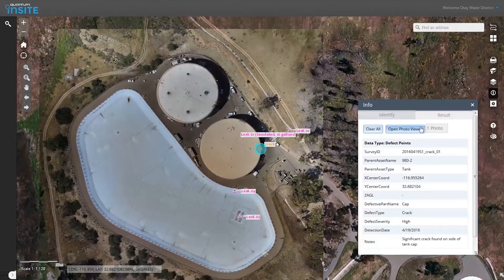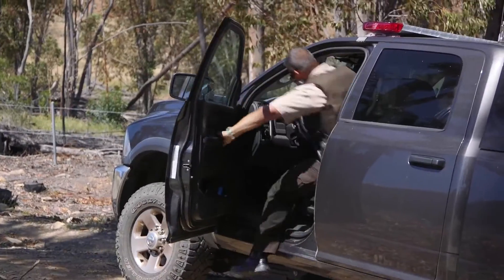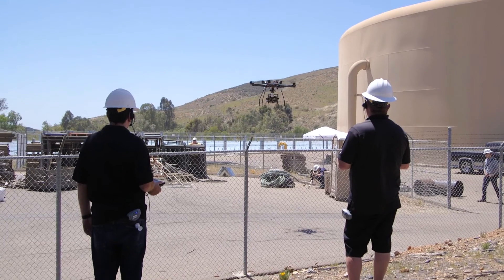5D Robotics has done an extremely professional job. We were able to bring in a whole bunch of stakeholders and show them the potential capabilities so that we can go back and discuss what's the best way to utilize this technology.